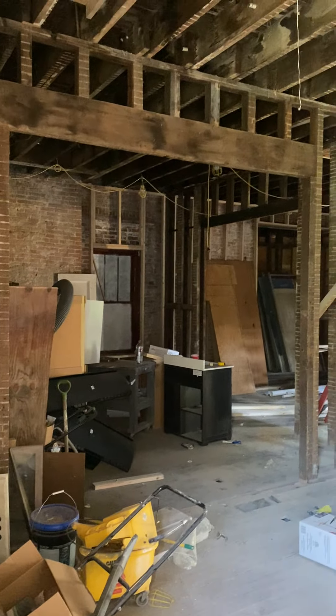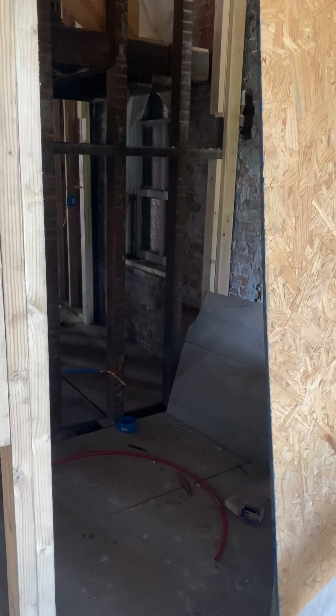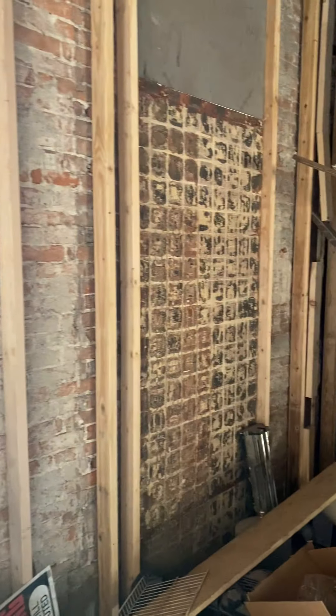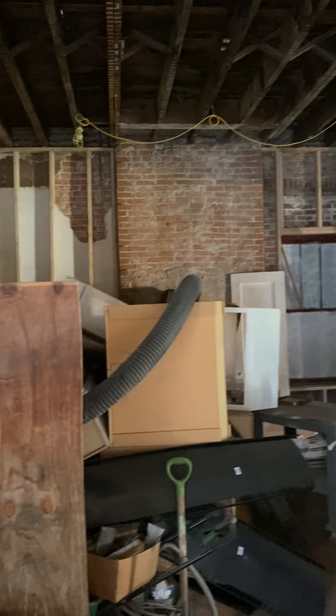The lights are up. We have a bathroom, a powder room, vanity, and toilet. This will be the front door, this will be a window. I believe we have quite a bit of change right here.